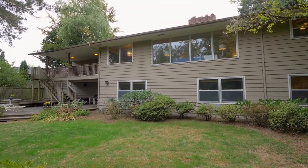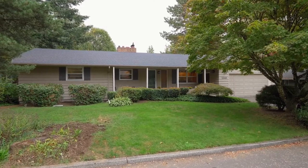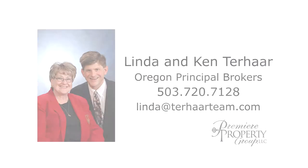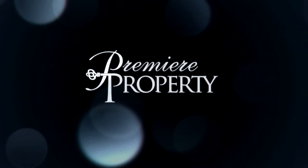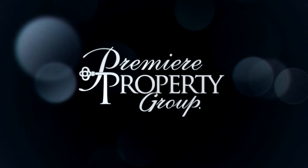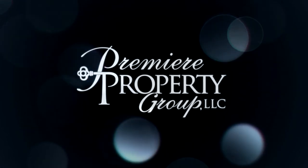Come see this mid-century modern canvas, ready for a new owner to create their dream home. For more information or to schedule your personal tour, please contact Linda and Ken Terhar with Premier Property Group. Thank you.